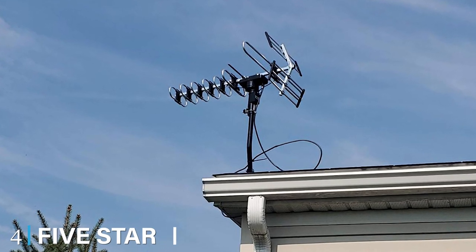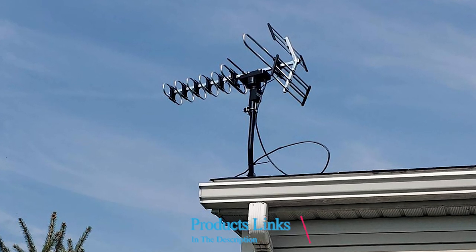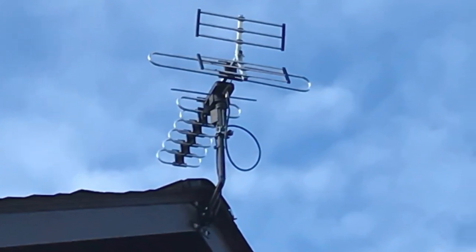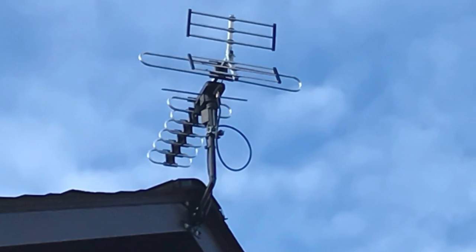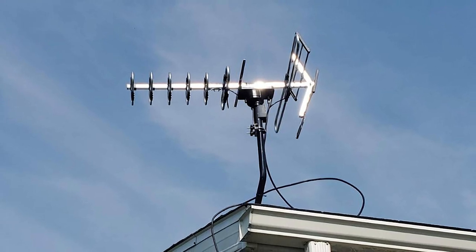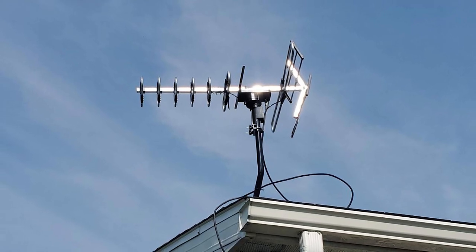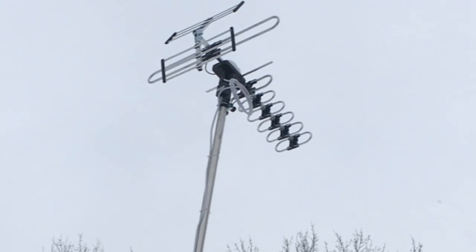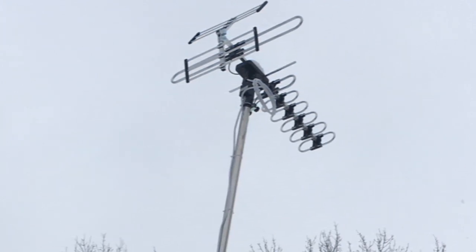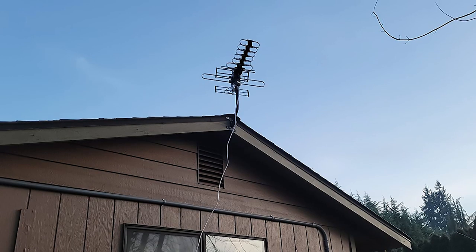Next at number 4, we have the 5-Star Outdoor Amplified HDTV Antenna. One highlight feature is its capacity to support an impressive 5 TVs via its 4-way splitter, giving you 5 times the entertainment in full HD from up to 200 miles away. A remote-controlled motor can turn this HDTV antenna 360 degrees both ways to give you unmatched access to your favorite local channels and more. Not only will you have access to UHF and VHF channels, but you will also receive AM and FM radio via this antenna, supported by the built-in low-noise amplifier.